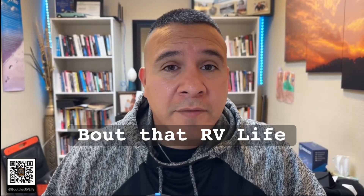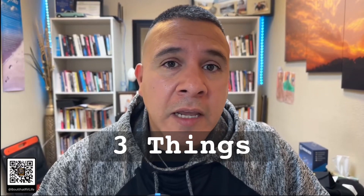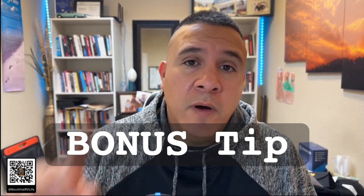Hey, Louis here about that RV life. Today we're gonna talk about three things that you're gonna need to do with your RV to get it set up properly. Stick around to the end — I got one bonus tip that's gonna help you double your RV rental business income.